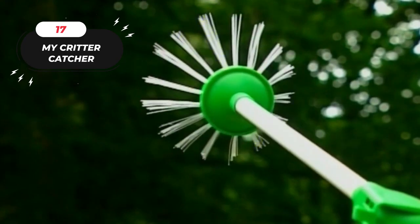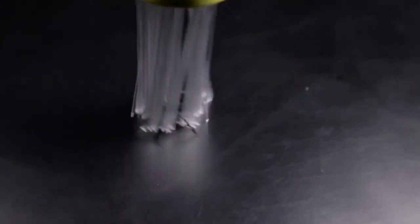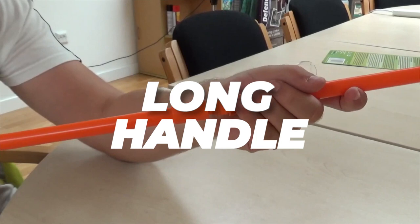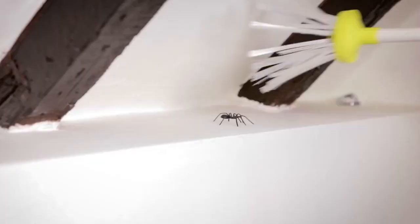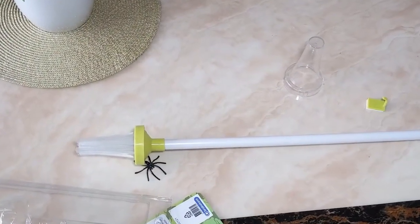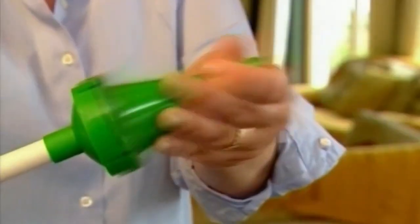17. My Critter Catcher. This is a humane and essential tool for dealing with unwanted insects and critters. This gentle insect catcher offers a practical solution for safely removing spiders, scorpions, and other pests from your living space without causing harm to them or you. Designed with a long handle, it allows you to maintain a safe distance while catching and releasing critters outdoors. Priced at $21.49, My Critter Catcher is an affordable and eco-friendly alternative to traditional pest removal methods.